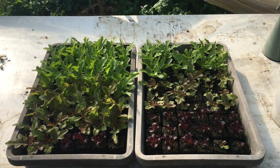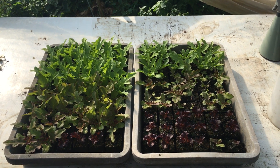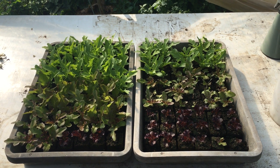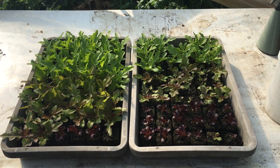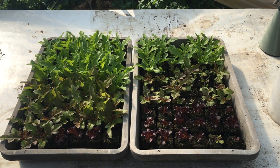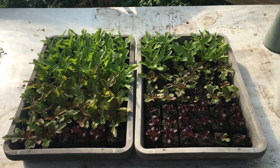The treatment regime I'm using is to coat the leaves every seven days with a 0.5% concentration of wood vinegar. Thanks for watching, bye bye.